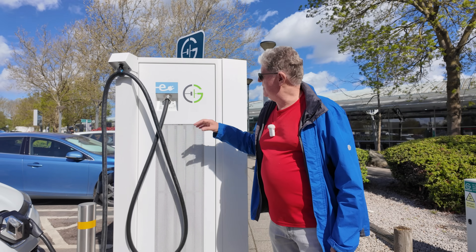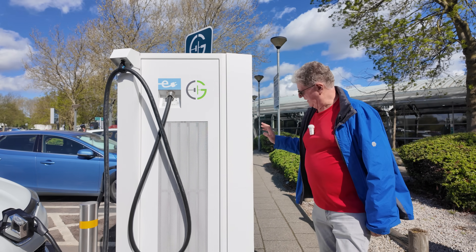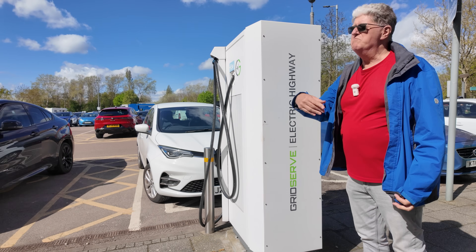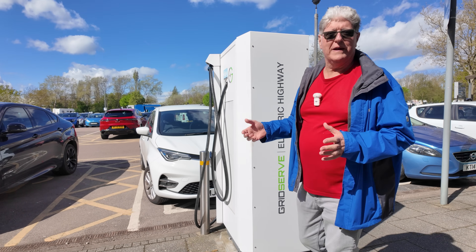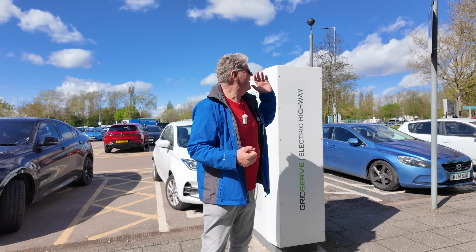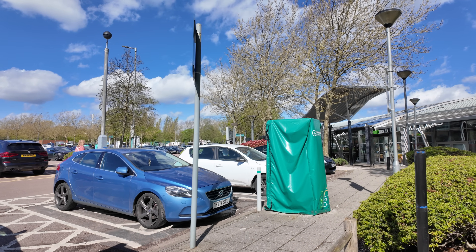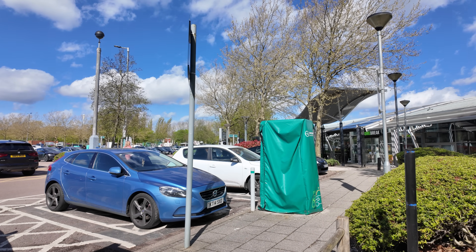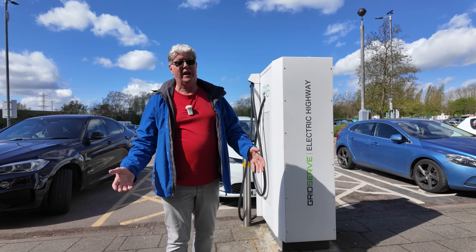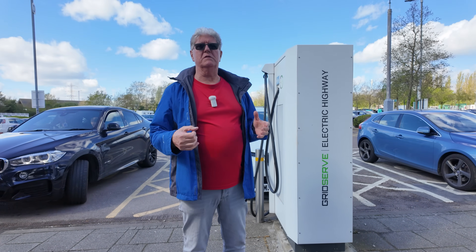Going back in history, this is the original Electric Highway, still signposted GridServe Electric Highway. GridServe took over - merged, or whatever they like to call it - to become GridServe as it is today. This is not unusual; when we were travelling in the old days we would find one charger out of order. These are dual bays, around about 50 kilowatts - not even worth checking the power on these days.